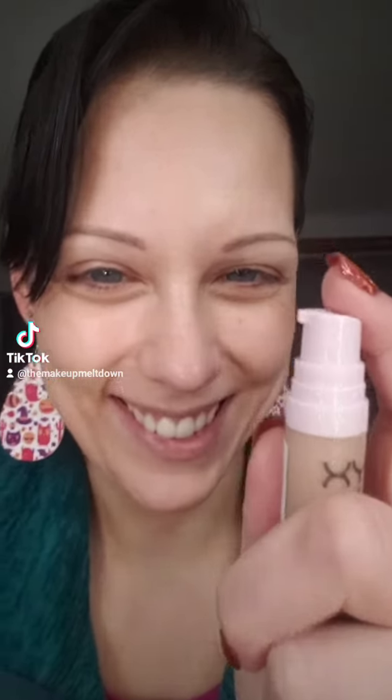Thankfully, this one's just a pump. So this is one pump — that's way too much product, but we'll work with it. It's so brightening, and it's such a thin formula. I'm obsessed. It's a thin formula, but let's see how it wears, right?